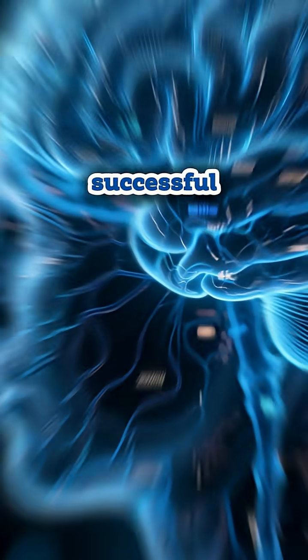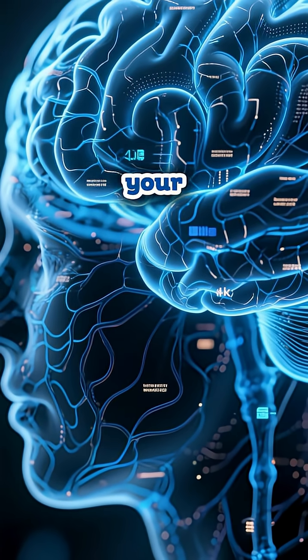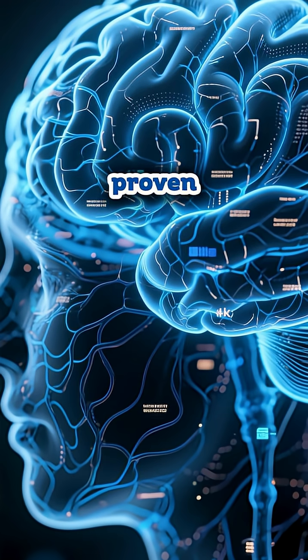And finally, knowledge amplification. Every improvement, every lesson learned, every successful intervention becomes part of the system's growing intelligence. Your organization gets smarter with every cycle, building an ever-expanding library of proven solutions.